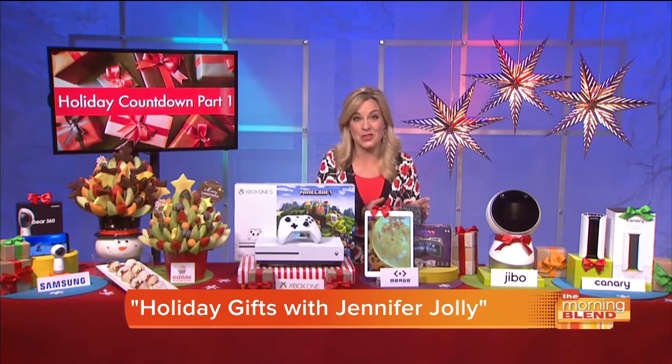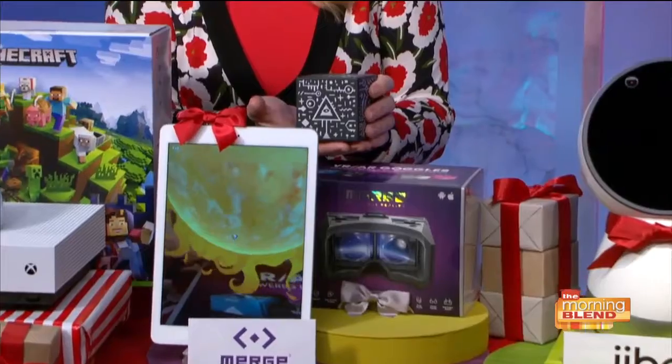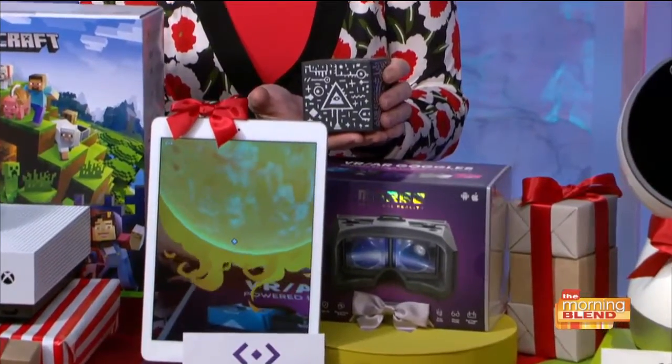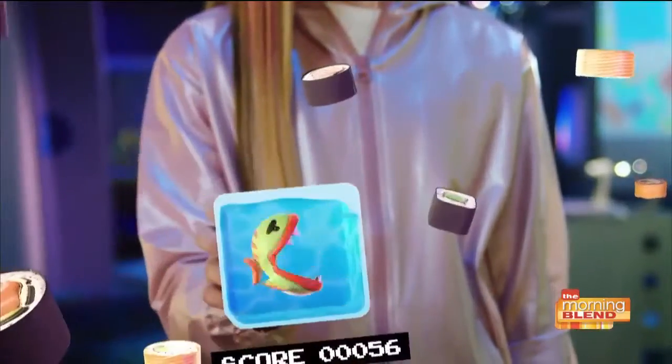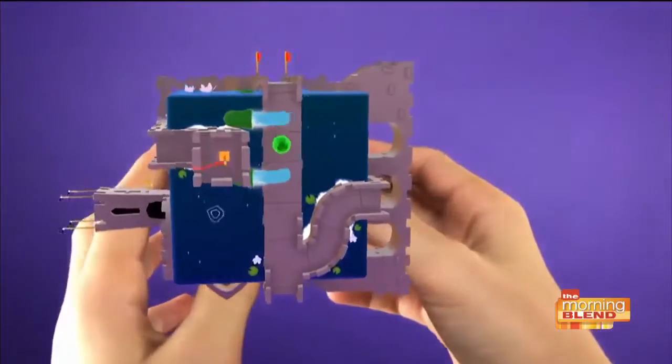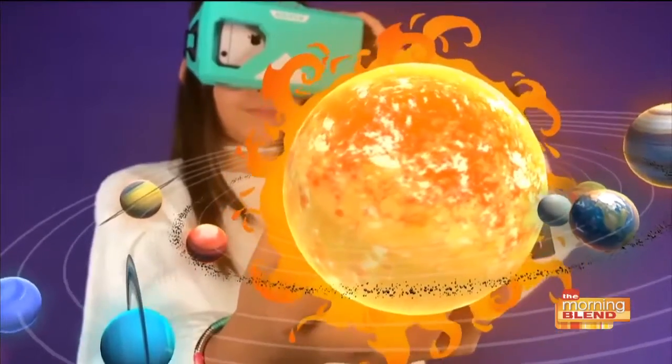Now check out this — the Merge Cube. This is the world's first hologram that you can actually hold in the palm of your hand. You just hold it up to a mobile device and look at the Merge Cube through the camera, and then you watch as it totally comes to life. Or you can use the optional VR mode to dive into full virtual reality with the Merge Goggles. Incredibly cool, awesome gift, and it costs just $15.